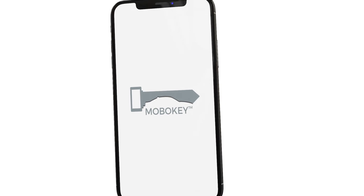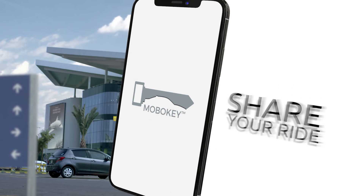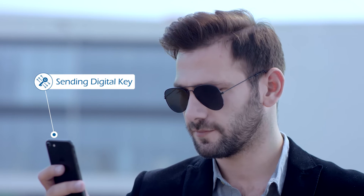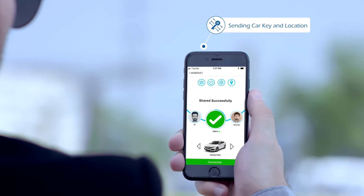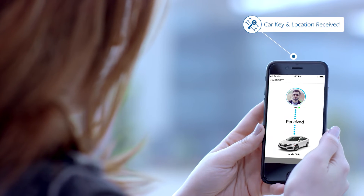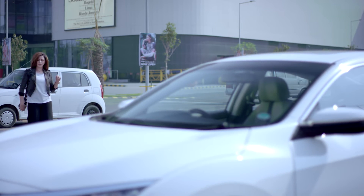Another exciting element to MoboKey is the ability to share your ride. For instance, if you're flying out to another city and leave your car in the airport parking, you can send a digital key and car location to anyone you choose, and they can come and pick up the car after you have left by using their digital key.